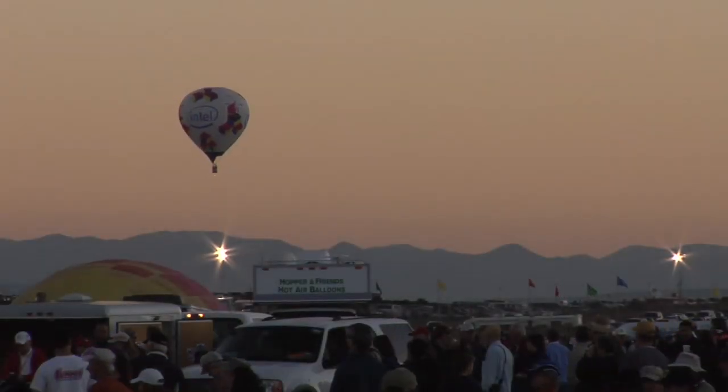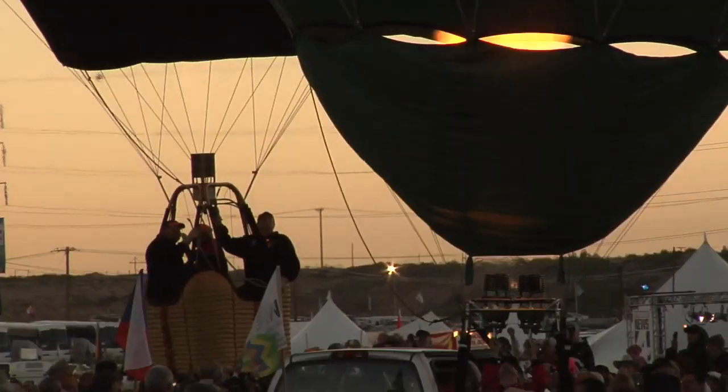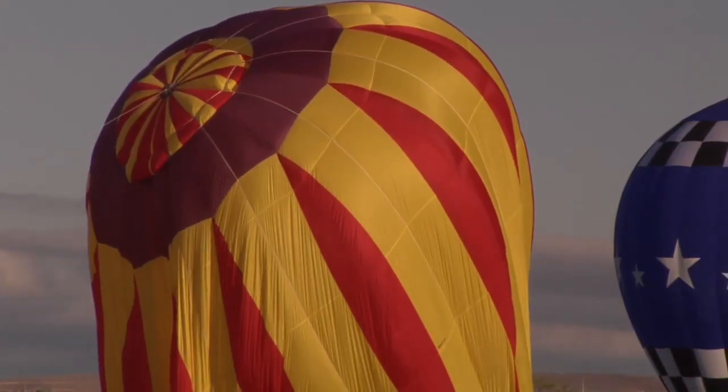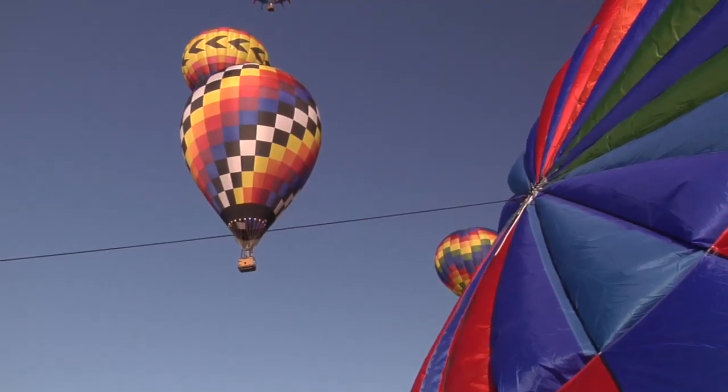Before sunrise on early October mornings in Albuquerque, a crowd armed with coffee, ripstop nylon, and propane does battle with the teachings of Sir Isaac Newton. At the Albuquerque International Balloon Fiesta, gravity is always under attack.